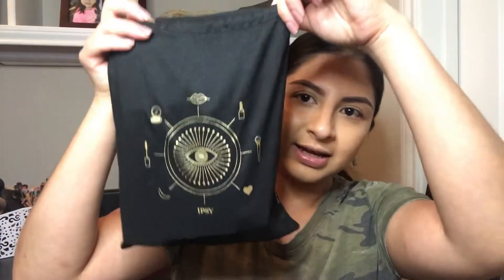So this is the bag we get — it's really pretty. I really like the design. The theme of this month is 'Your Magic.' On the inside you get a little pamphlet with tips about each product, but you don't get much information — everything is on the app.